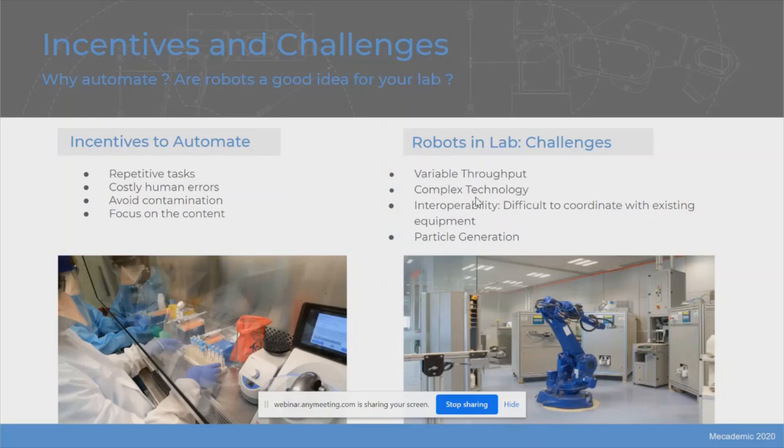Every lab manager has some typical challenges that are common to every lab. From the point of view of someone working in automation, those challenges can be seen as incentives to automate. First of all, we believe scientists should be doing science — reducing the time spent by highly qualified researchers doing repetitive and time-consuming tasks should be an objective for every lab manager. You should also try to avoid costly human errors and contamination. Some users work with samples that are very hard or even impossible to reproduce, so considering automation to avoid such catastrophes is definitely a must.